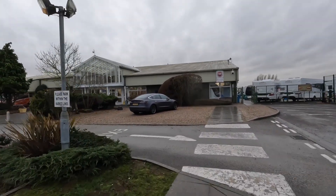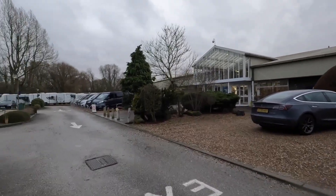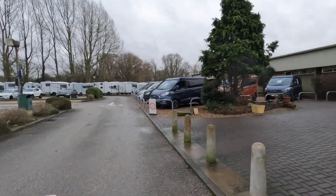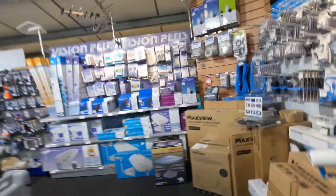So anyway, this is the main entrance here to Loudums if you haven't been before. All the motorhomes are behind that fence. Loudums is in Nottingham — we're upstairs in the accessory shop.